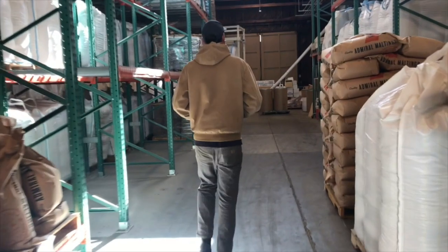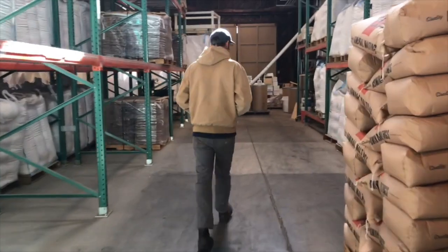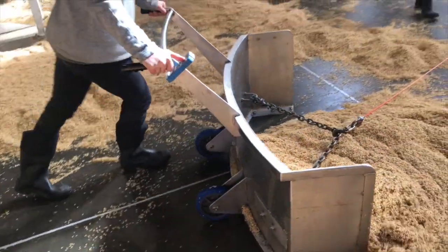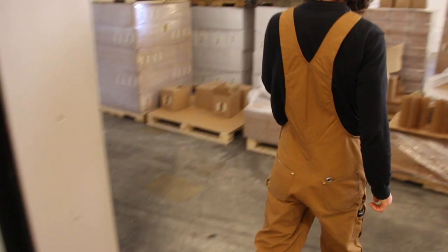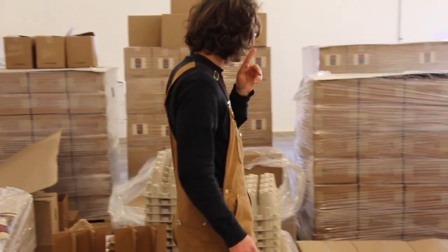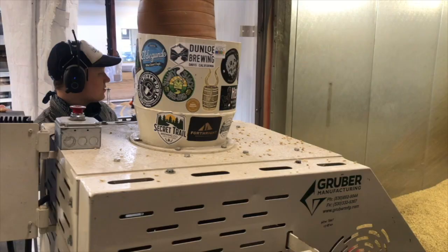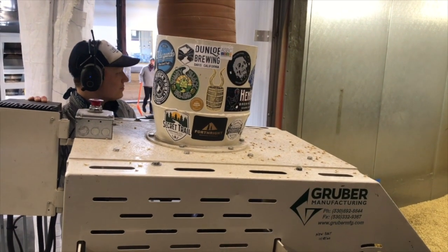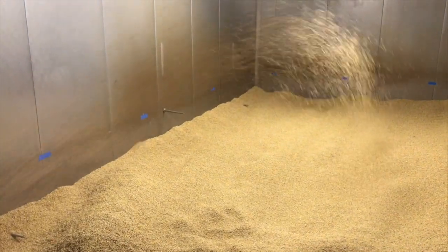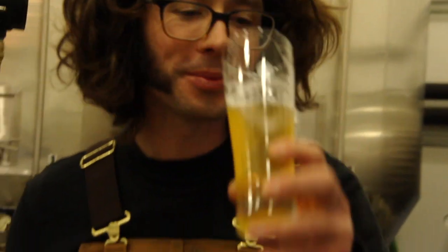We think that small maltings like Admiral are opening up the possibility for what we would call true farm-to-table beers, where decisions are made as a group between the farmer, the maltster, and the brewer — all together and in harmony — to brew beers that are going to be incredibly interesting and opening new doors into flavor possibilities in the world of beer.